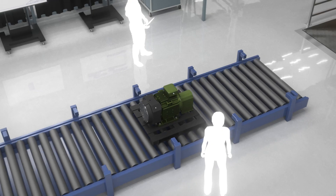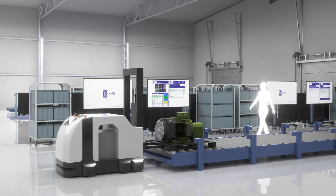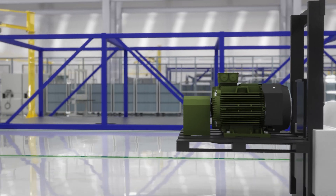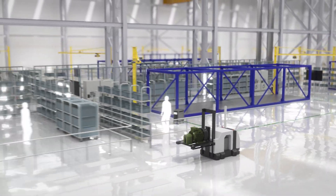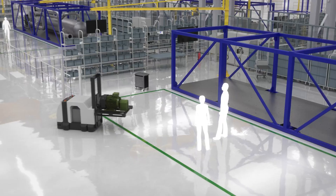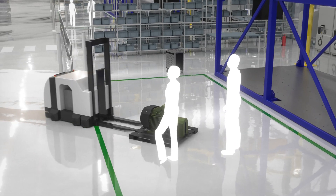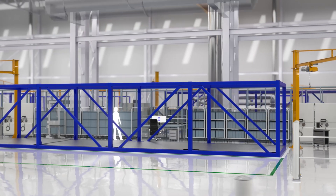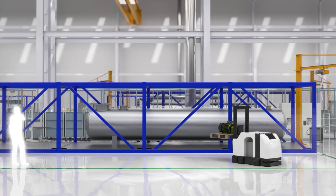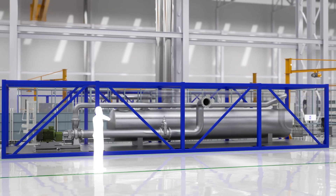Each power plant will be constructed from millions of components and hundreds of individual modules, with some of the most complex, high-value and safety-critical systems produced in the assembly and test factory. Modularization means that activities normally carried out on construction sites can be moved to the safe, predictable, controlled environment of a modern factory. Our operations will use the very latest data-led digital manufacturing techniques and simulated virtual environments to improve safety.